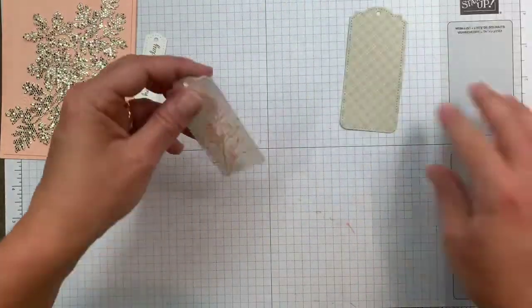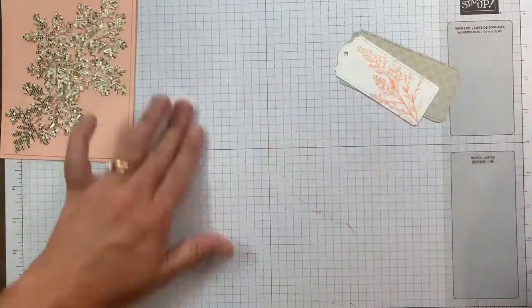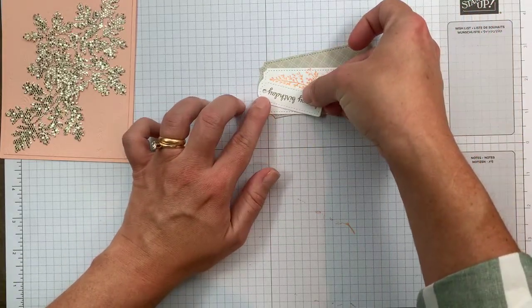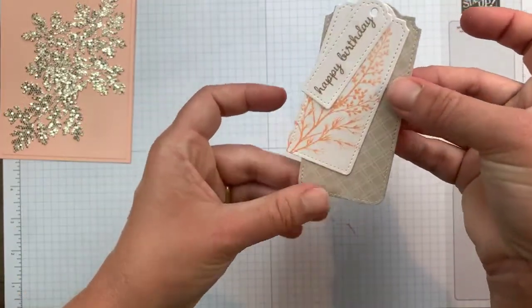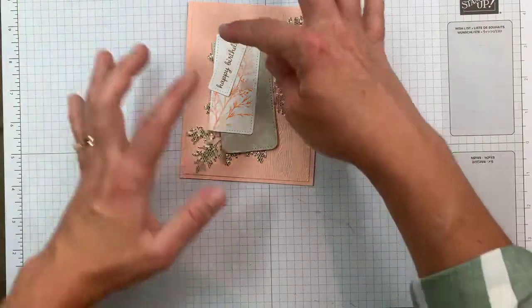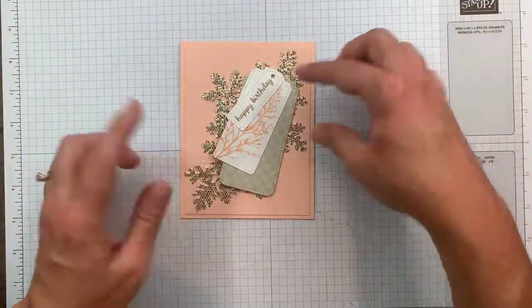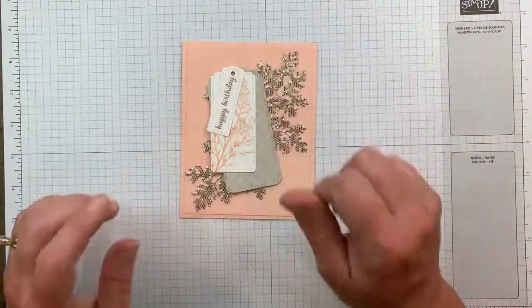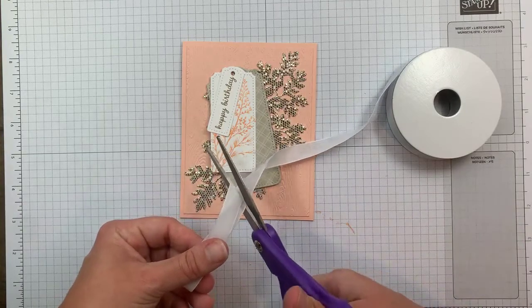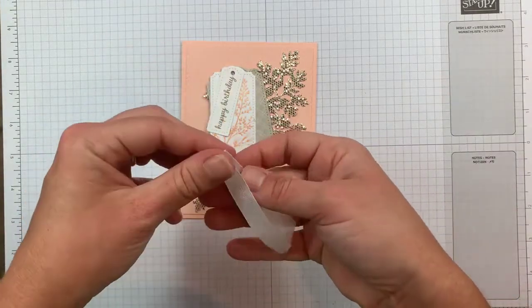I'm going to put a little adhesive on the right side of the tag and overlap the layers. Our sentiment goes here — I did the wrong side but I think it overlaps enough. Okay, so this is what we're left with. For the ribbon, I'm cutting it long — about six and a half inches — because it's easier to work with long and trim later. I'll fold it in half and feed it through.